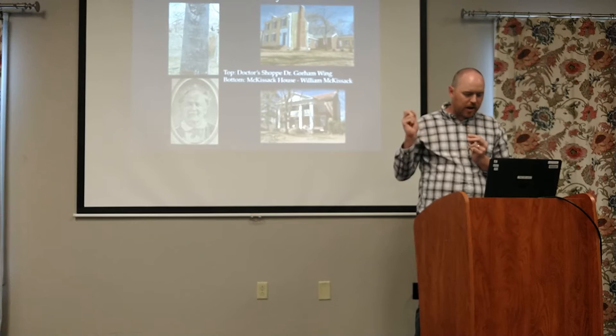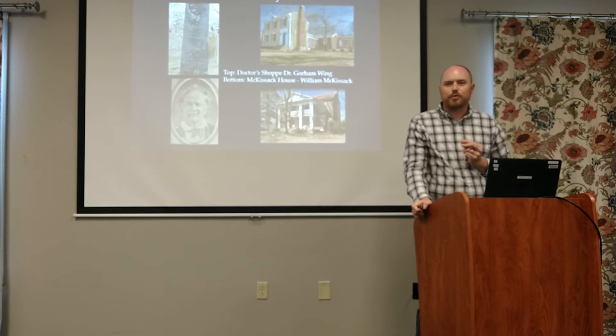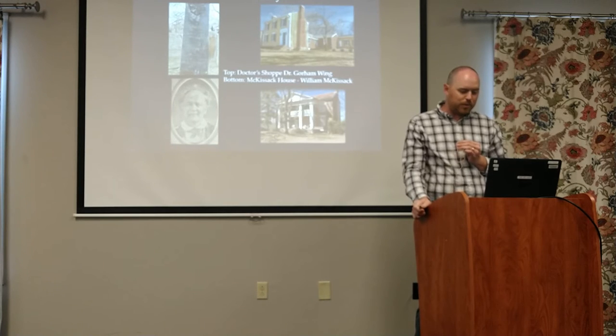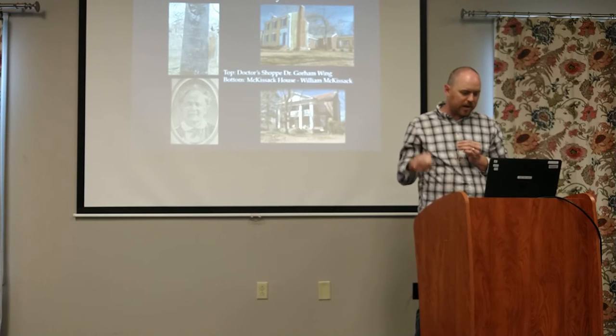We also have the doctor's shop, which is the oldest building in town. Dr. Gorham Wing was from Maine. After he got his medical degree, he moved to North Carolina and then traveled with a group of immigrants to Tennessee, and that's how he ended up here. He has the oldest house in town.